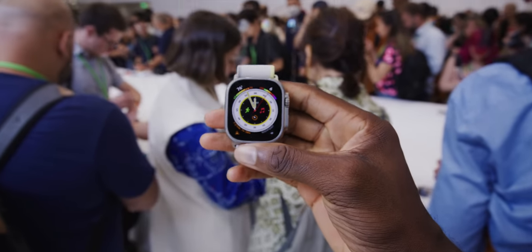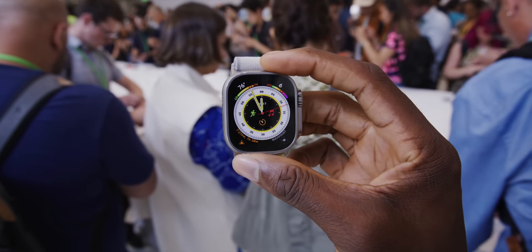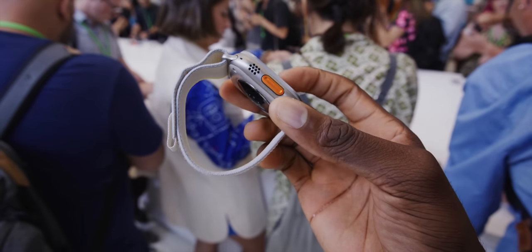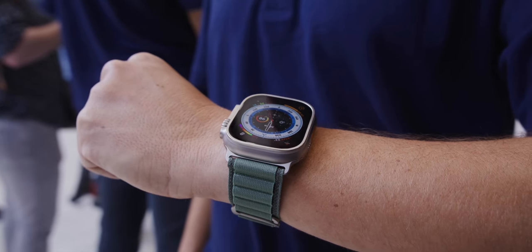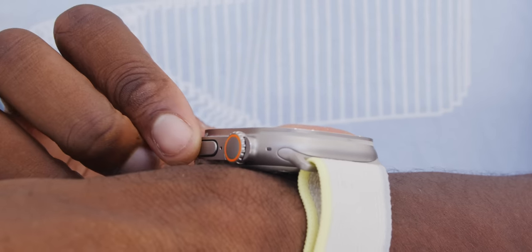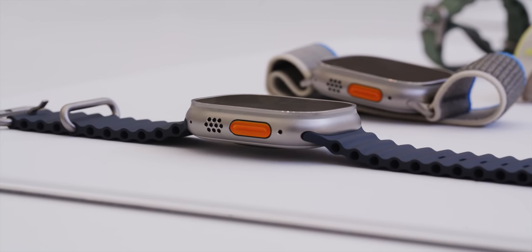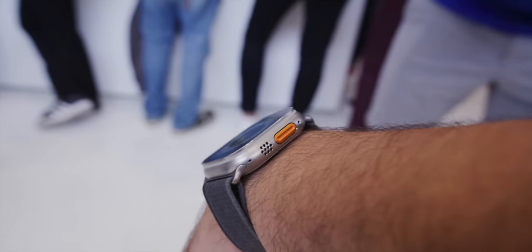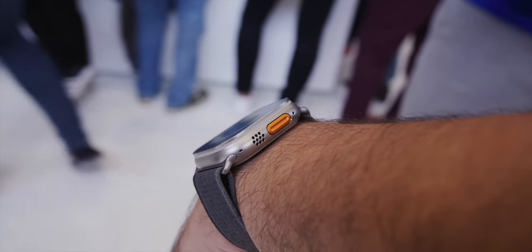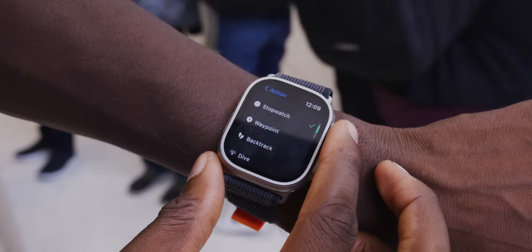It basically looks like they took a regular Apple Watch and sent it to the gym. The result is a beefed-up 49 millimeter watch — the biggest, brightest display ever in an Apple Watch, which can get up to 2,000 nits. The display up top is flat with just a tiny bit of a lip on the edge to protect the sapphire crystal cover. The digital crown on the side is bigger and thicker with an added crown guard and a button that sticks out further than normal so it's easier to hit with gloves on. On the other side, there's a second speaker and additional microphones for better volume and mic quality in windy environments.